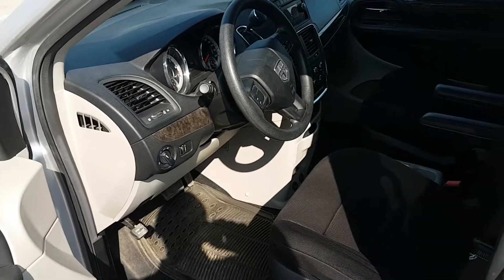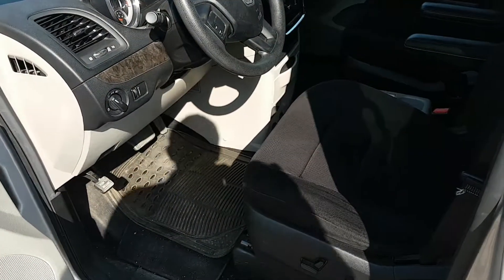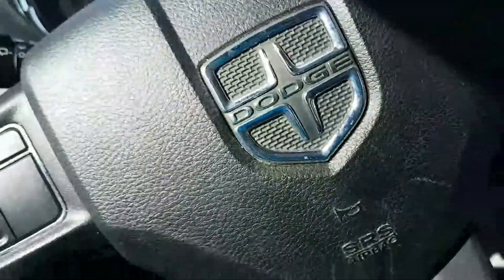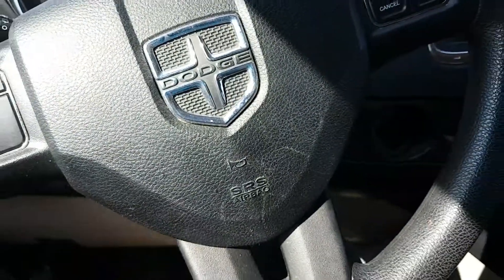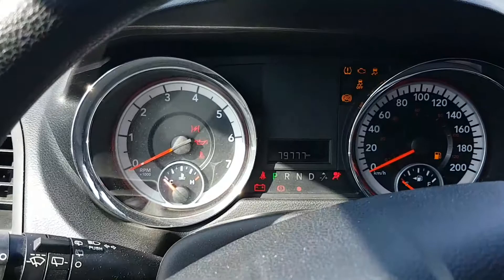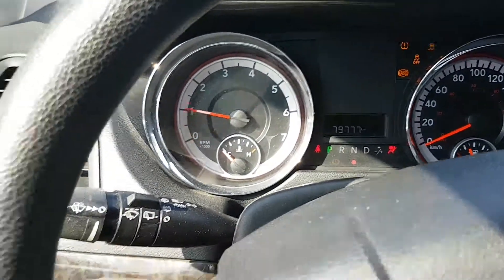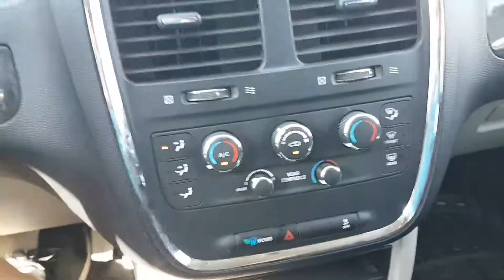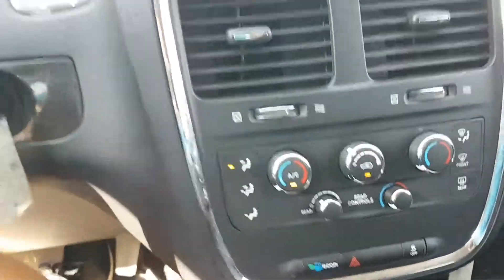Looking at the front seat, we have a power driver seat, power windows, and power locks. Getting inside and starting up the van, you can see the mileage is under 80,000 kilometers — a good low mileage van. It has dual air controls as well as rear air controls.